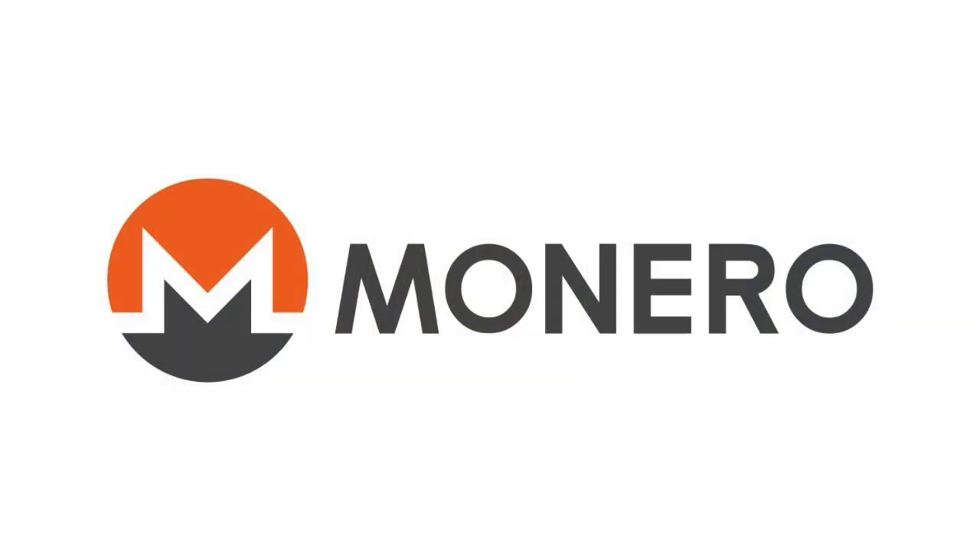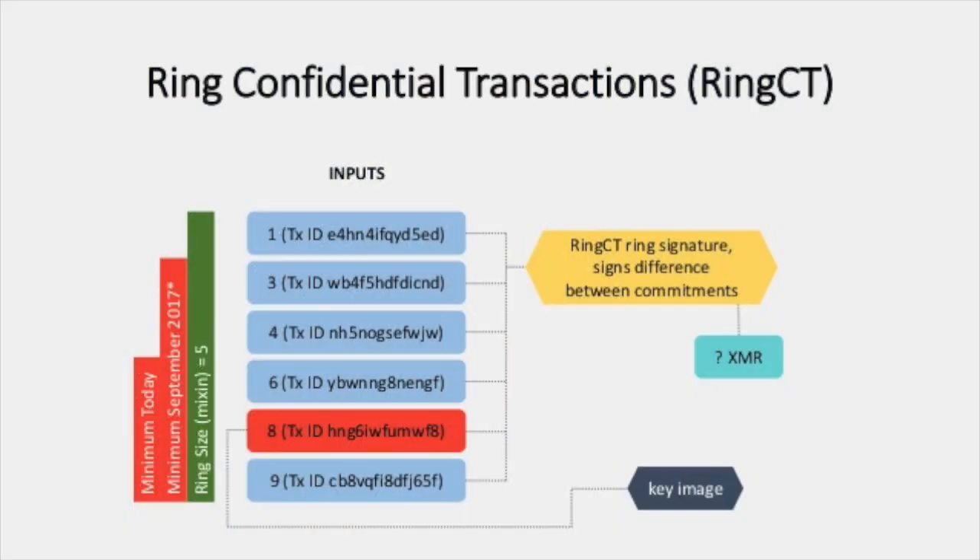Now let's look under the hood a bit more specifically at Monero to see exactly how it works and what they're doing to ensure user privacy. With any transaction, there's always two sides: the sender and the receiver. Looking at the sender first, Monero uses something called ring confidential transactions, which basically mix in decoy addresses, making it nearly impossible to know which transaction belongs to who.